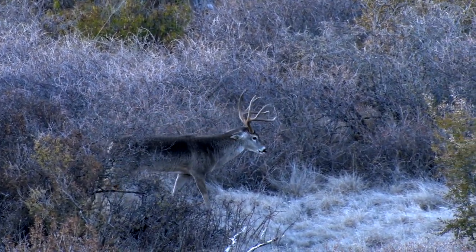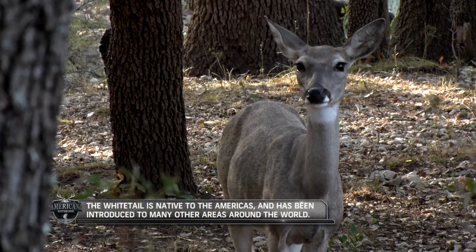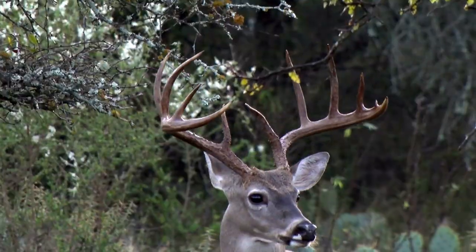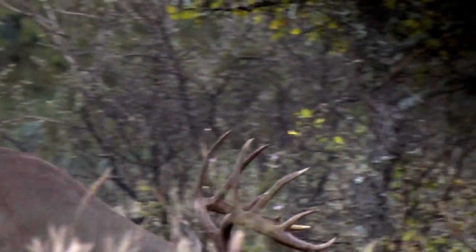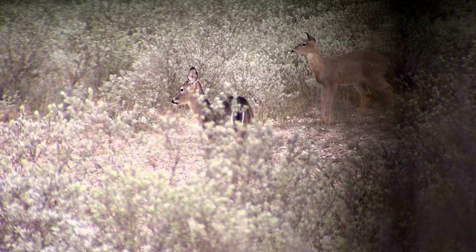Whitetail deer have always been an integral component of human culture for food, clothing, sport, and tools for daily life. At one point in our history, populations of whitetail deer had been decimated and were at a frightening all-time low, hovering around only 500,000 bucks and does left in the nation.